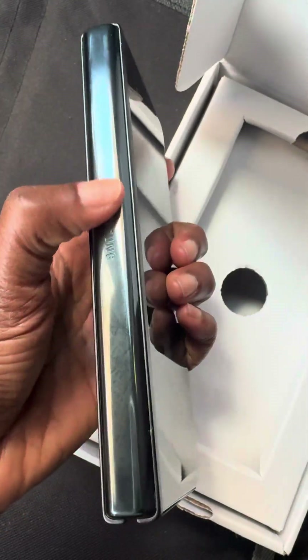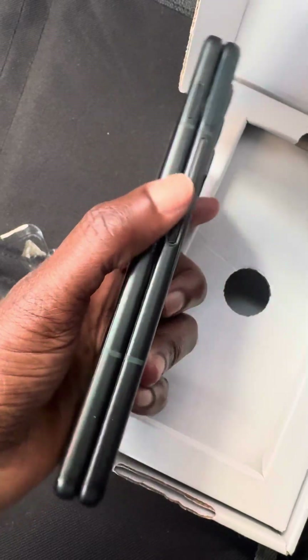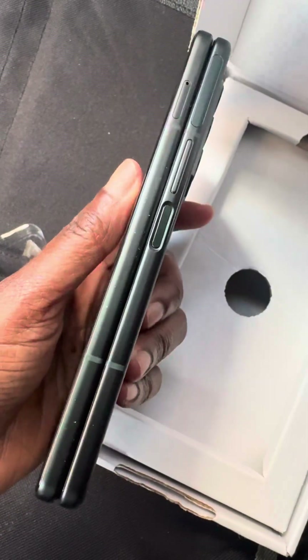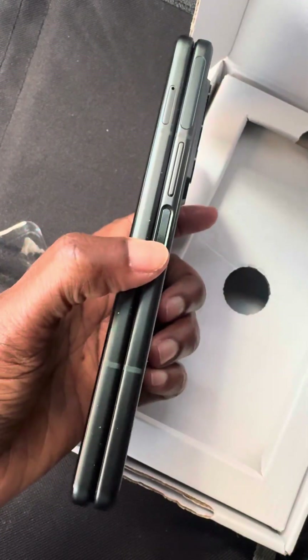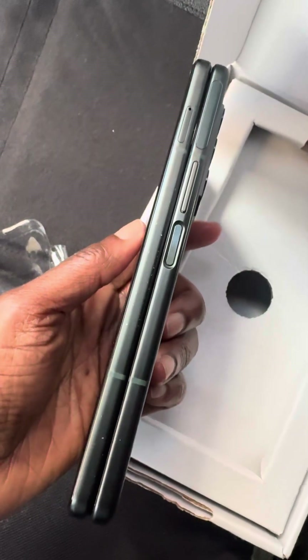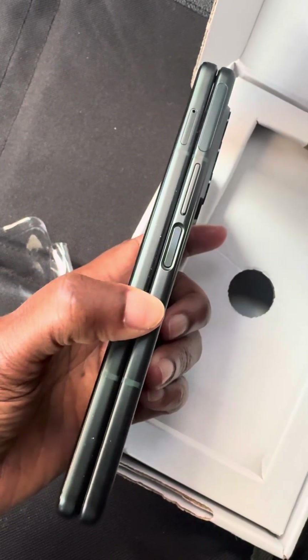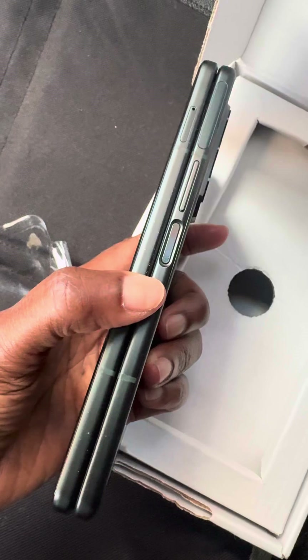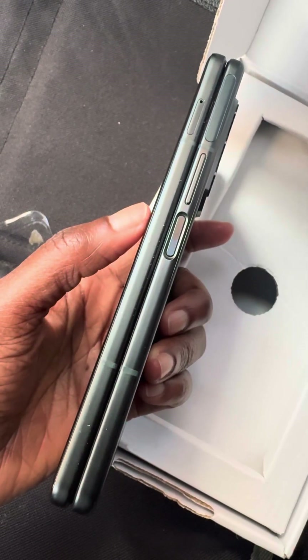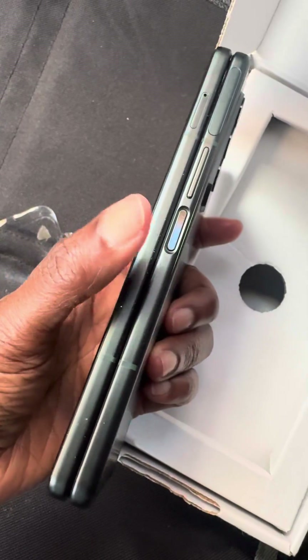I wouldn't mind a little more wear on the outside, but the screen I would have preferred to be in really nice condition so I could take advantage of it. You win some and you lose some with Back Market.